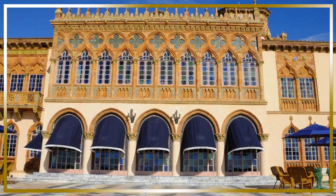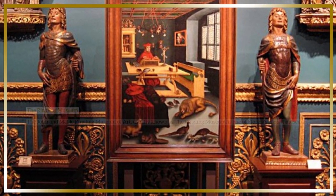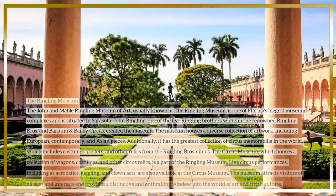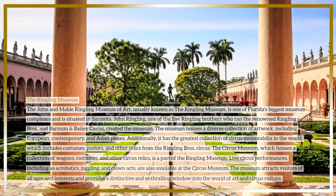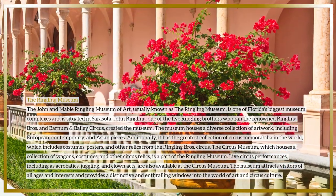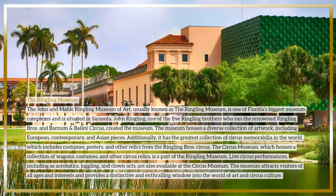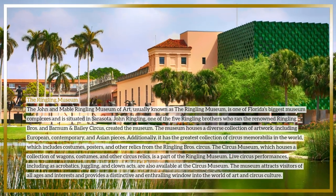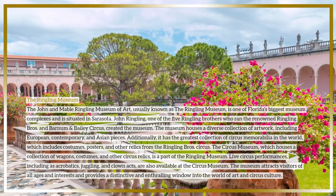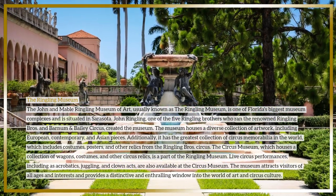The John and Mabel Ringling Museum of Art, usually known as the Ringling Museum, is one of Florida's biggest museum complexes, situated in Sarasota. It was created by John Ringling, one of the five Ringling Brothers who ran the renowned Ringling Brothers and Barnum & Bailey Circus. The museum houses a diverse collection of artwork including European, contemporary, and Asian pieces, and additionally has the greatest collection of circus memorabilia in the world, including costumes, posters, and relics.